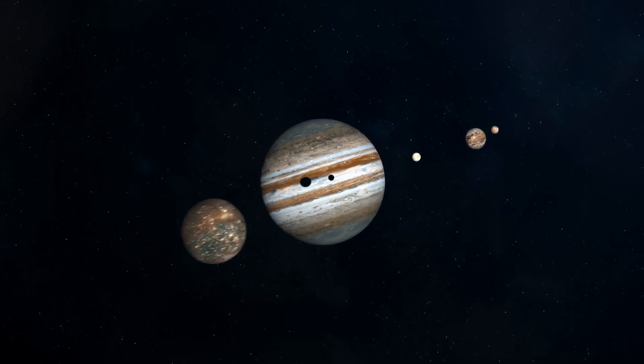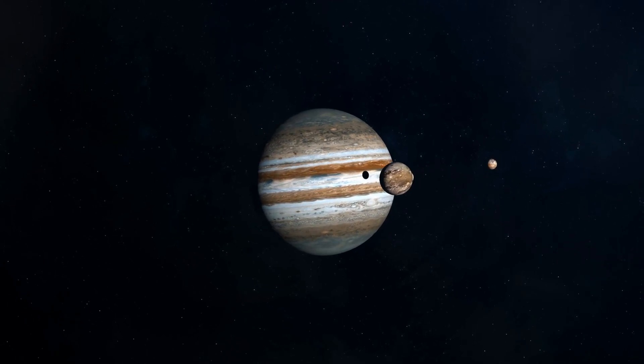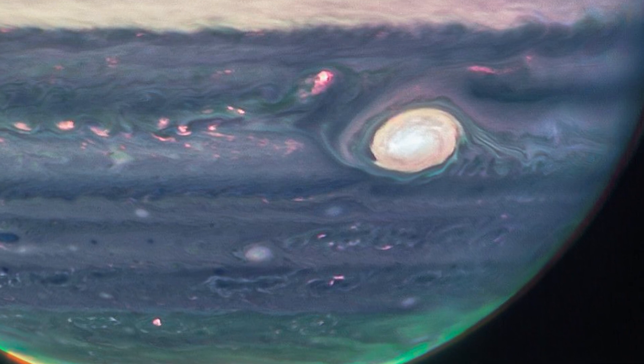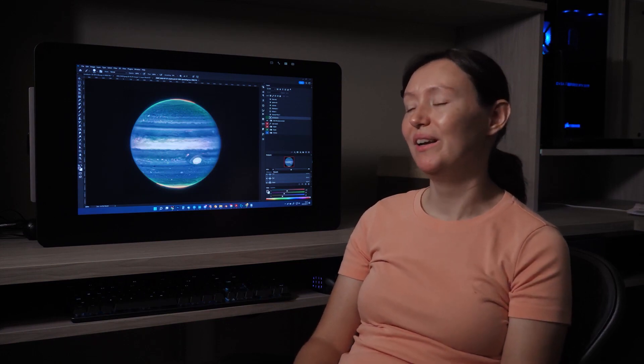Jupiter's images are a little scary for people mainly because we can see how big it is and how fast it rotates. Just a little spot on Jupiter is as big as our Earth, so that obviously sounds scary. But the pictures themselves are so full of color and beautiful that scientists are still in awe and wonder.